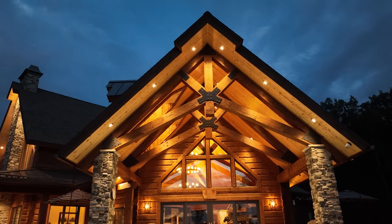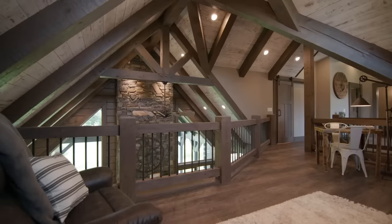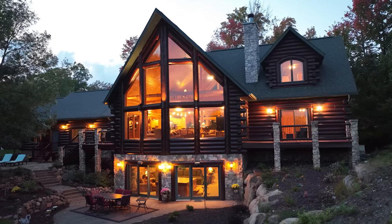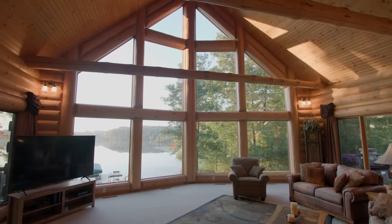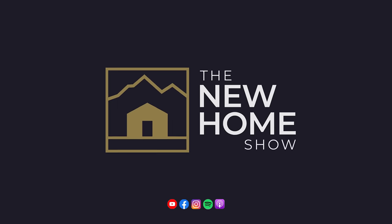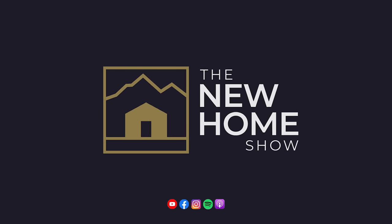Speaking of amazing, there are new ideas coming out all the time, and when you're building a brand new custom luxury home you want to make sure you are on the forefront of all the new cutting-edge technology and great ideas you can incorporate. We are also announcing a brand new podcast called the New Home Show — be sure to search for it and stay tuned for many great episodes coming in the future.